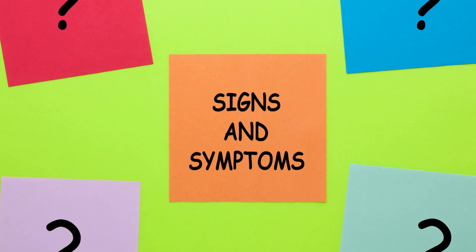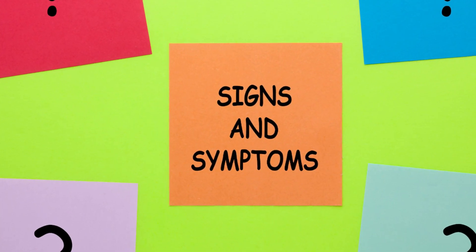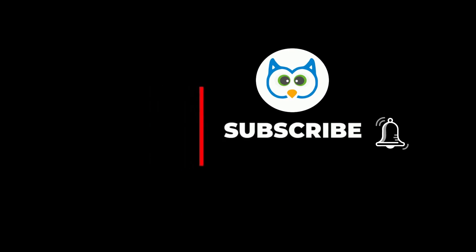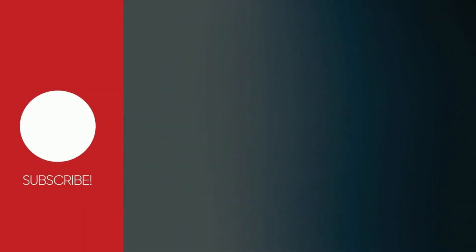So if you ever feel the symptoms described in this video, make sure to visit your doctor right away. If you want to see more content like this, make sure to subscribe to our channel and hit the bell icon. Make sure to watch our other videos in the monkeypox series too, to get all the information. See you in the next video.